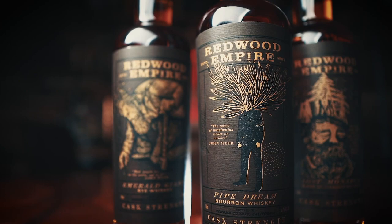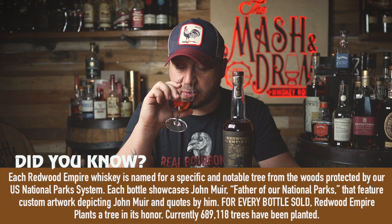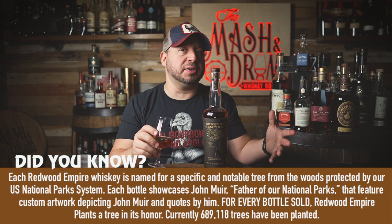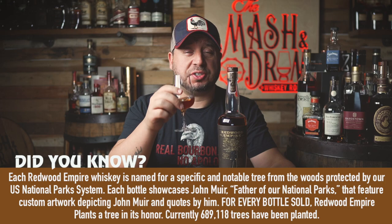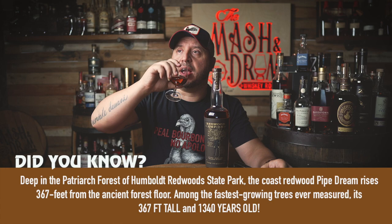First, we're going to start with the Cast Strength Pipe Dream Bourbon. The mash bill is 74% corn, 20% rye, 4.5% malted barley, and 1.5% wheat — so it's a four-grain bourbon. Minimum of four years with components up to 12 years old. Proof is 116.8. On the nose, there is a little bit of a youthful corn note. Pipe Dream gets its name from the 14th tallest tree in the world. There's a nuttiness, a nice deep rich brown sugar note, and very heavy vanilla extract. It's very sweet on the nose.